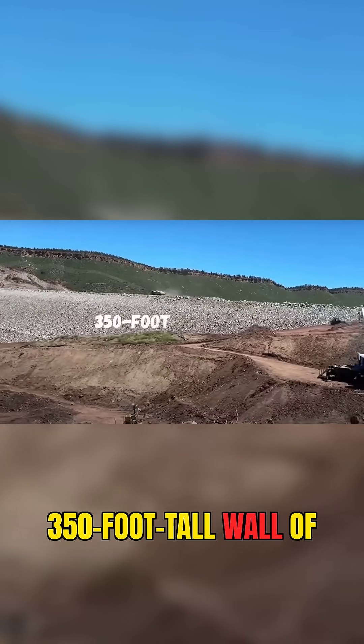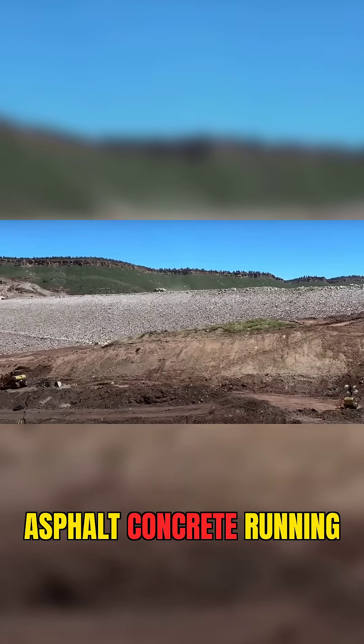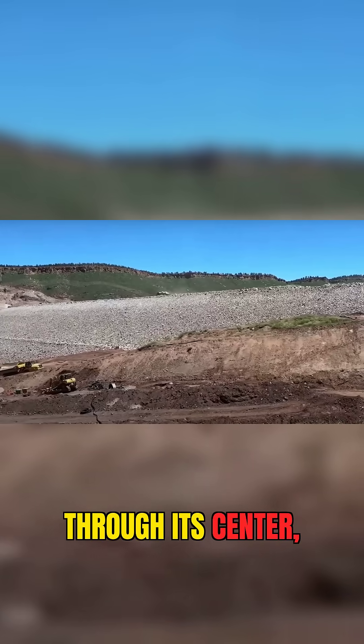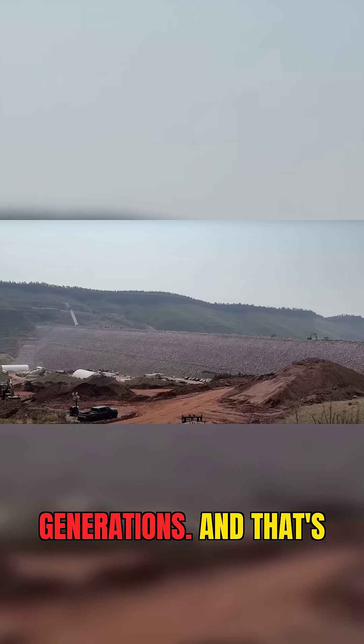Imagine a 350-foot-tall wall of rock and gravel with a watertight spine made of asphalt and concrete running through its center, flexible enough to absorb pressure, yet tough enough to outlast generations.